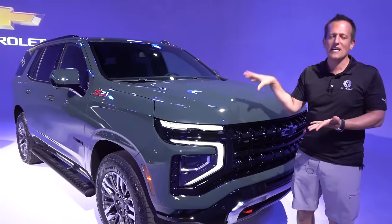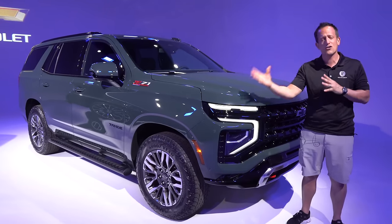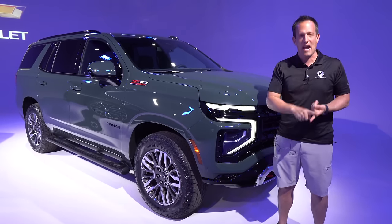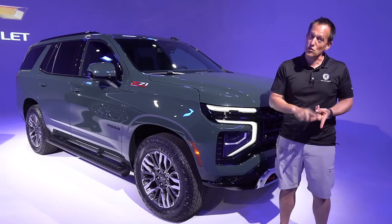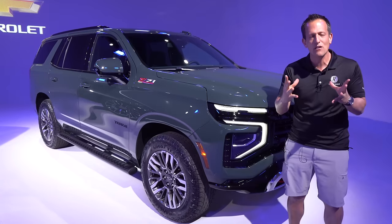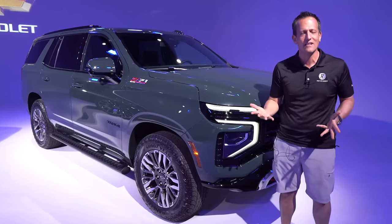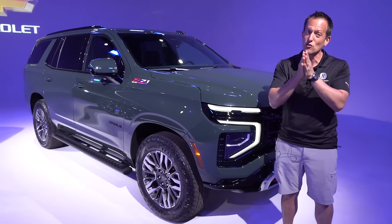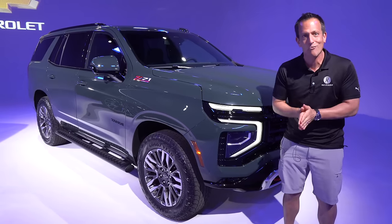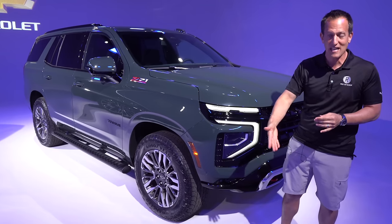A lot of other brands are going to smaller displacement, twin-turbocharged engines, but you're still going to get naturally aspirated V8 power. You have the tried and true 5.3-liter naturally aspirated V8 at 355 horsepower, and the 6.2-liter naturally aspirated V8 at 420 horsepower. But guess what? Now all trims have availability of that Duramax turbo diesel engine — especially the first time on the Z71. That 3.0-liter Duramax turbo diesel now has a 10% power increase, giving you 305 horsepower and 495 pound-feet of torque underneath the hood of this beast.